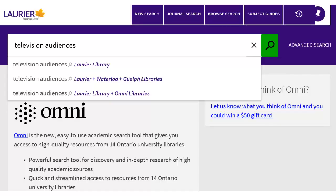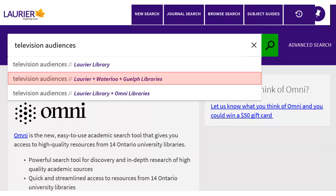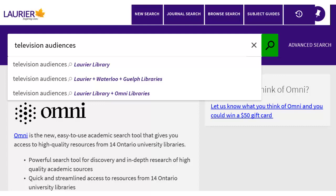By default, Omni searches Laurier library only. As you type your search, you'll see other options below the search box. These include Laurier plus Guelph and Waterloo, and Laurier plus all Omni libraries. Choose one of these options to search print resources from those libraries too.